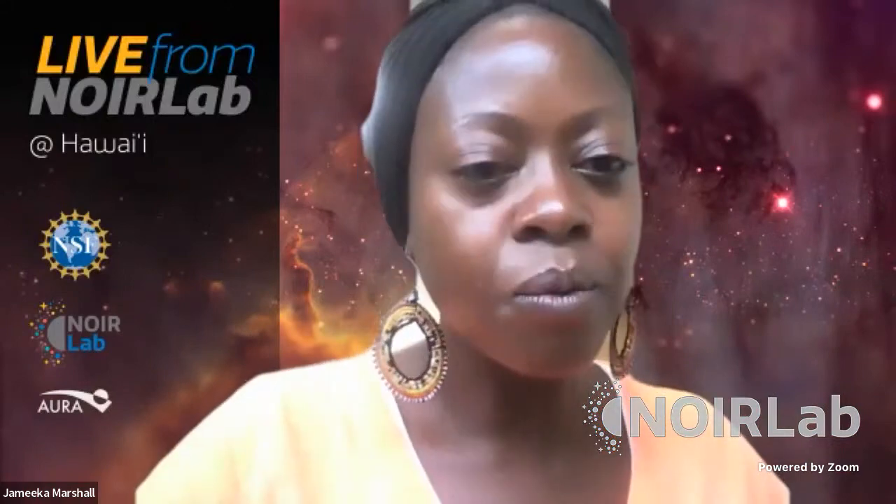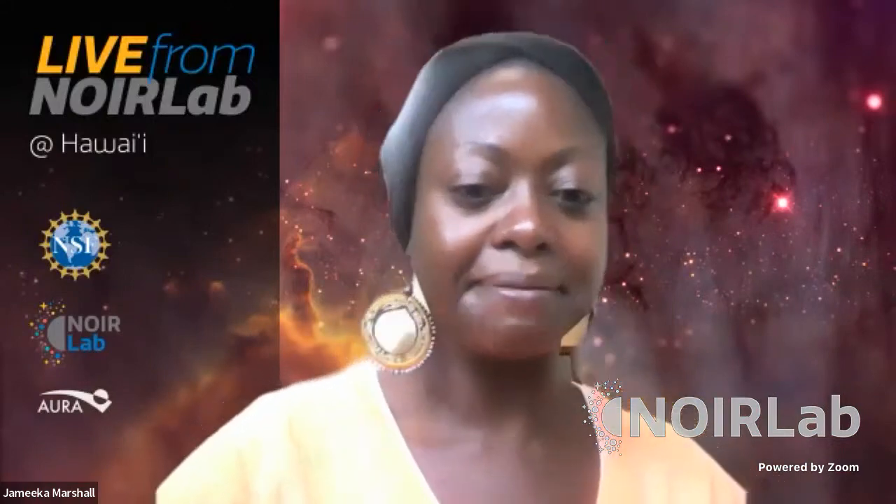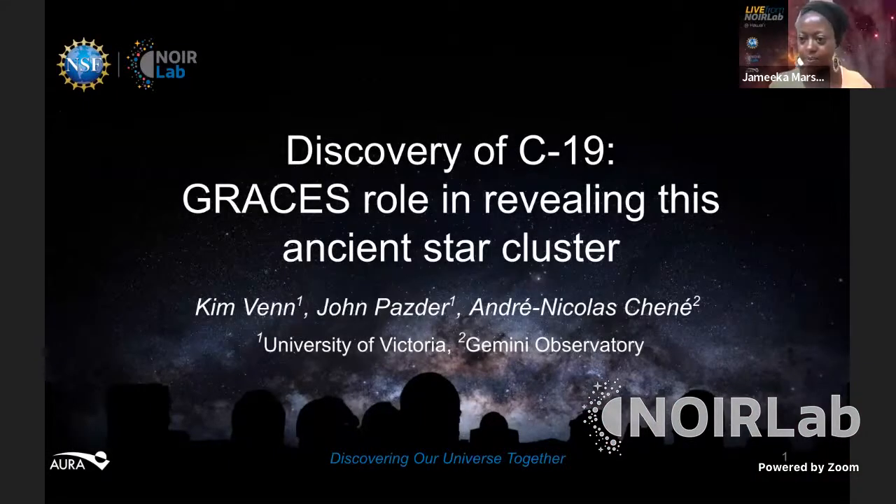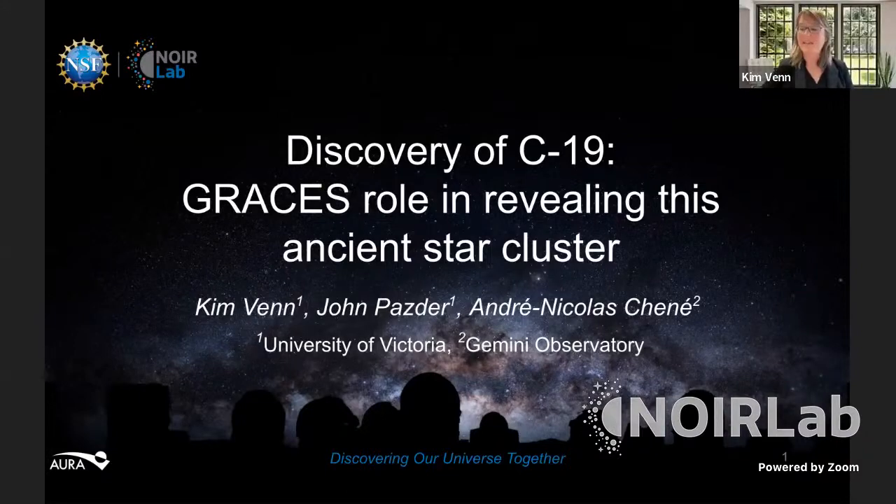Kim, tell us more about this discovery we saw in the science highlight. Kim Venn: Thank you. It is a pleasure. First, I would like to acknowledge with respect that I'm speaking from the traditional territory of the Lekwungen peoples and the Songhees, Esquimalt, and W̱SÁNEĆ peoples, whose relationships to this land continue to this day.